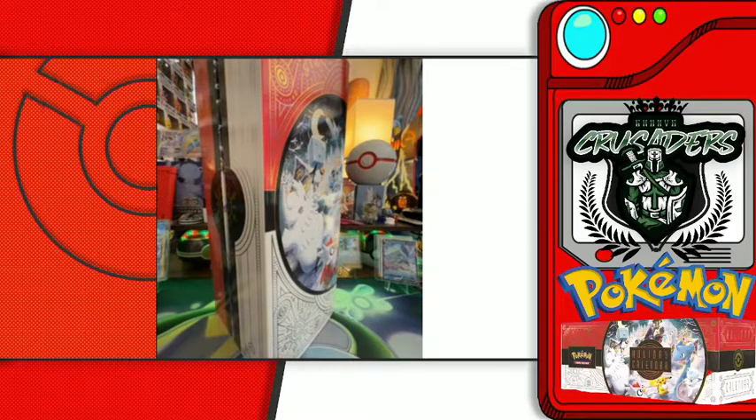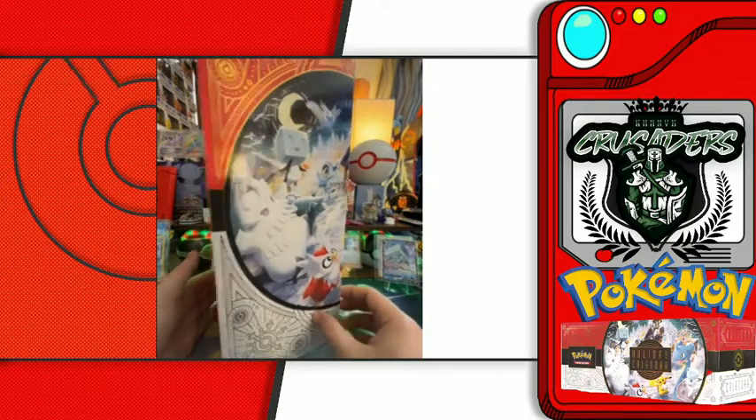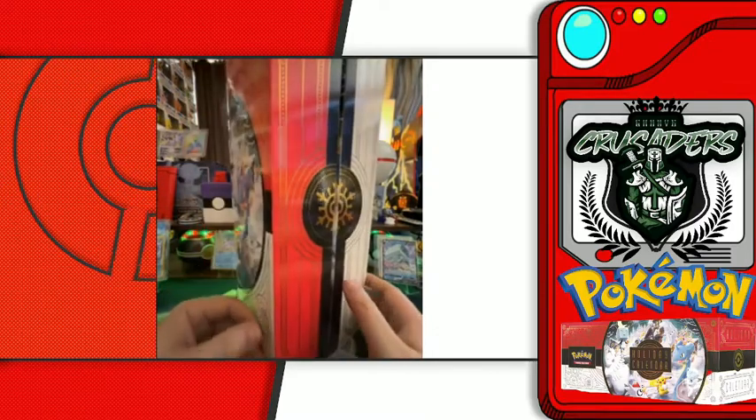Hello everybody, welcome back to the Guru Crusaders. My name is Jordan — thank you guys so much for hanging out with us today. We have been cruising on by and we're almost a week through our advent calendar. This is the 2022 Pokémon Holiday Calendar and we have been having a lot of fun with it.